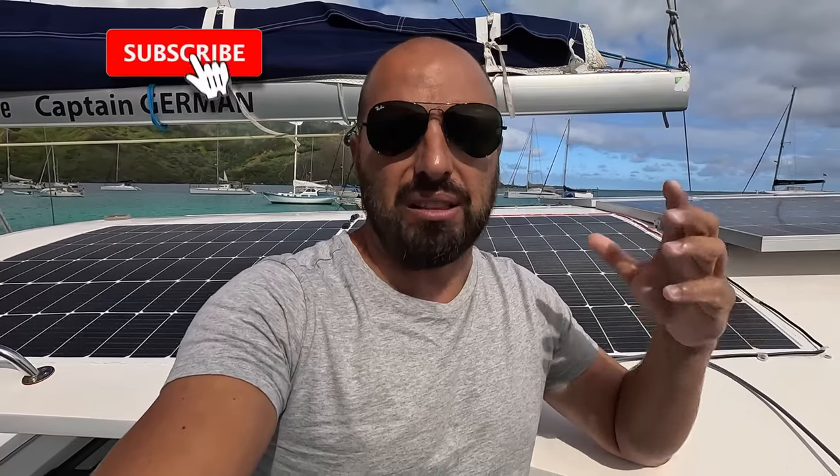This episode has come to an end. I hope this complex and detailed information was useful. For yachtsmen, I think it's super useful because from this video you can assemble the whole system yourself. Don't forget to subscribe to the channel — more subscribers means more motivation to film something cool. Like, comment — I think there's a lot to discuss here. See you in the next episode. Bye.